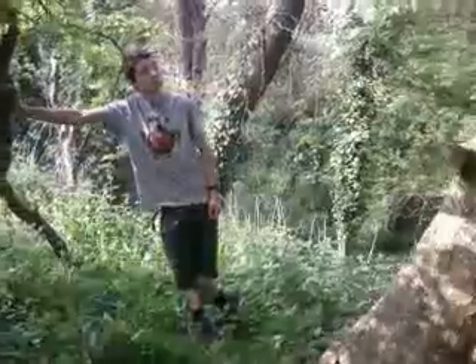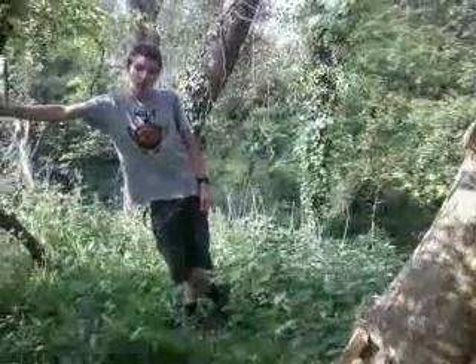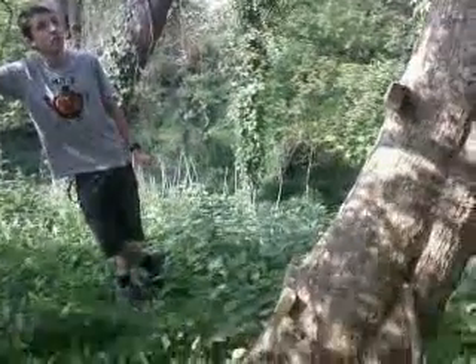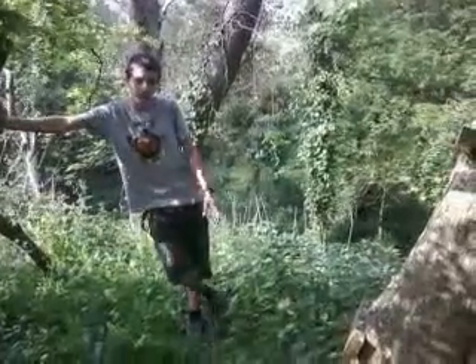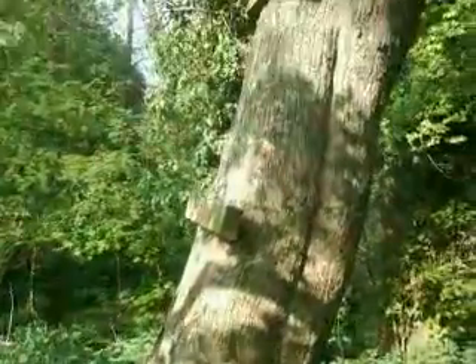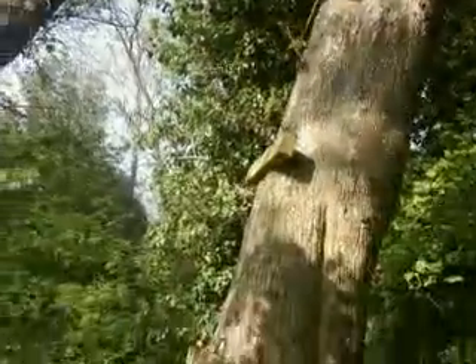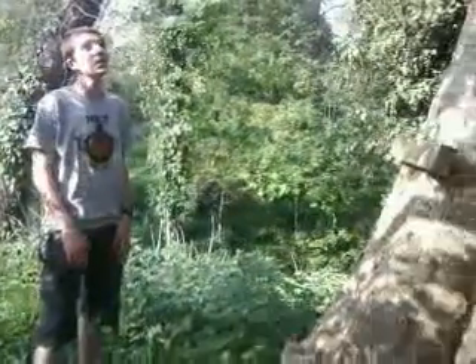Hi guys, this is just a quick video on this treehouse here that we built about a couple of years ago. It's quite a simple treehouse — there's not really any wood that we've taken up here. We've just put this ladder up which is real sturdy. You've got quite a nice view out there that we look at when we're up there. It's been a decent treehouse.